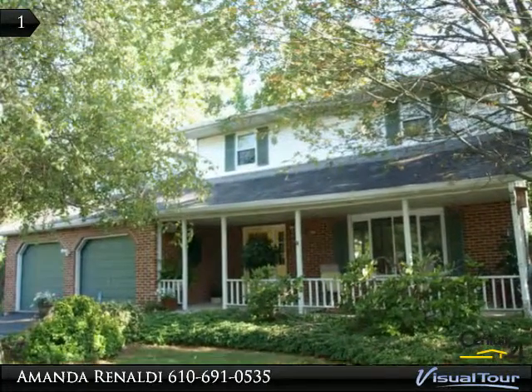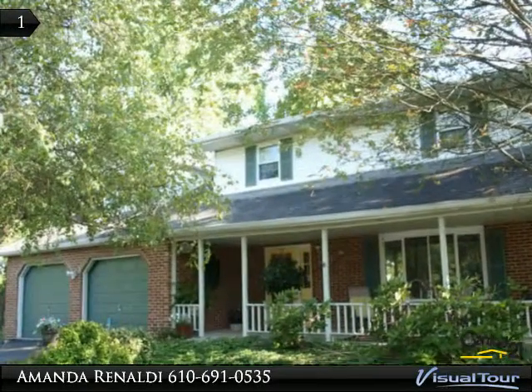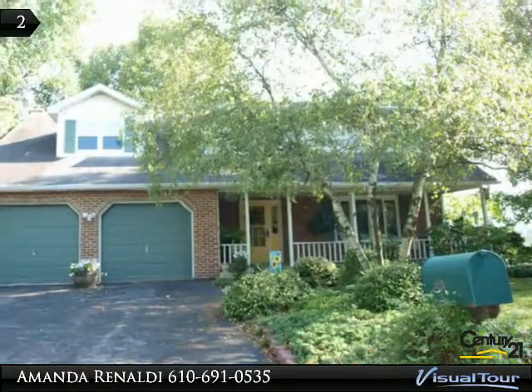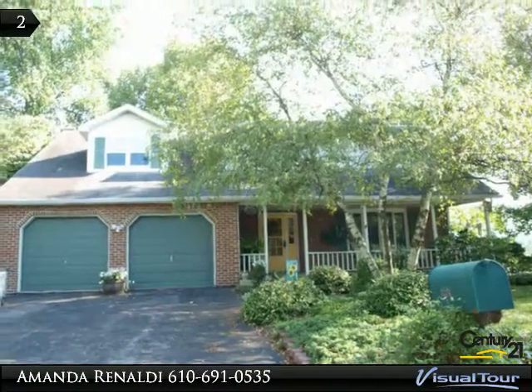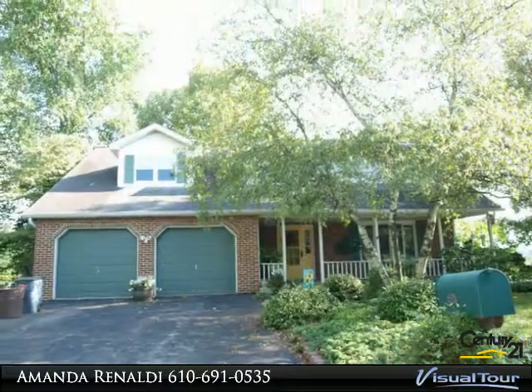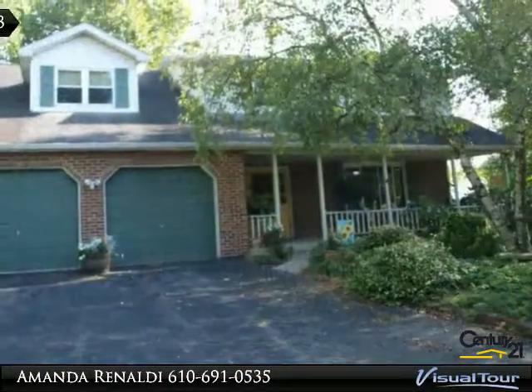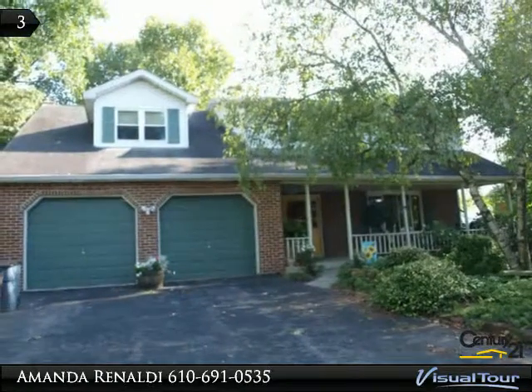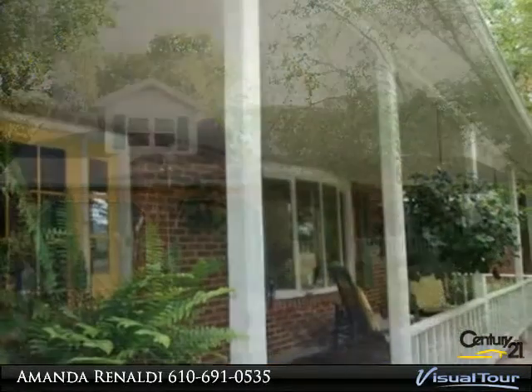Welcome home. At the end of a long day, all we want to do is relax. At 33 36 Delong Avenue, you can curl up with a good book near the fireplace, hang out on the deck with friends, or simply kick back on the beautiful front porch. This four-bedroom colonial features remodeled two and a half baths.